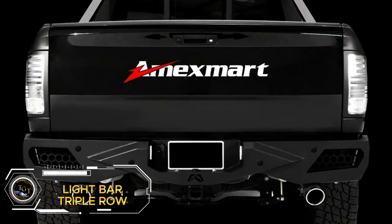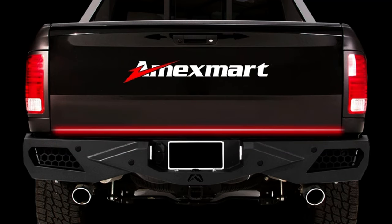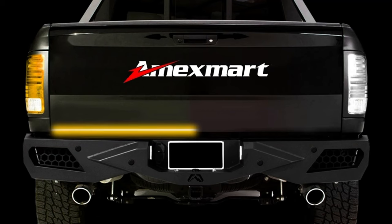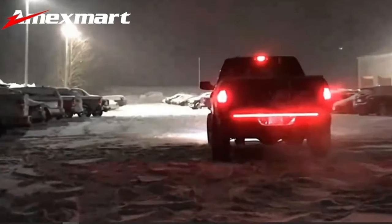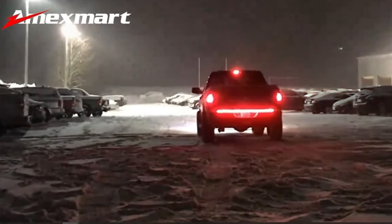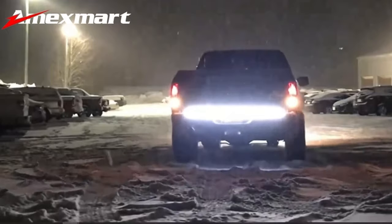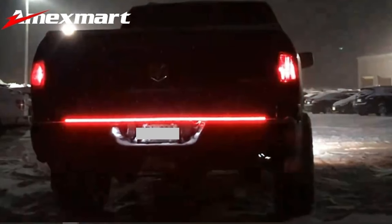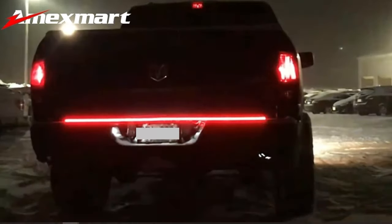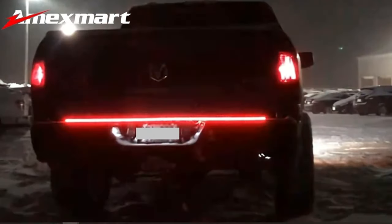Enhance your vehicle's visibility and style with the Tailgate Light Bar. This triple-row LED light strip features bright red running and brake lights, white reverse lights, and amber turn signal lights. Priced at $34.99, it's an affordable way to upgrade your vehicle's lighting. Whether you're driving at night, in foggy conditions, or just want to add some flare to your ride, this light bar is a versatile and eye-catching accessory. Easy to install and designed to last, the Tailgate Light Bar is perfect for trucks, SUVs, and other vehicles where visibility and safety are a priority.